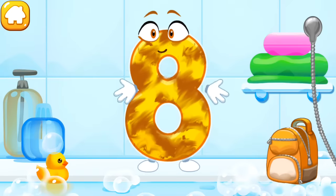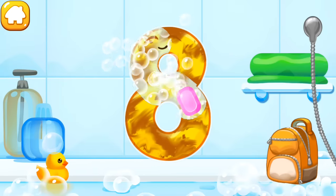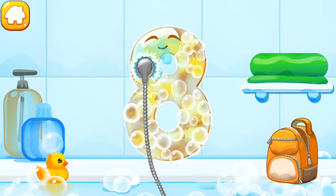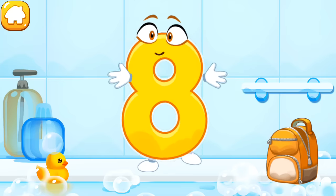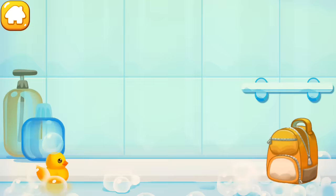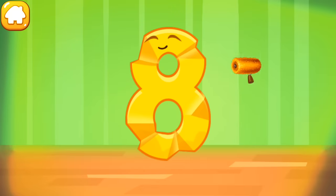The number got dirty. Wash the number eight — first apply soap on a number. Wash away the soap with water. Wipe the figure with a towel. The figure is crumpled. Iron the number eight.